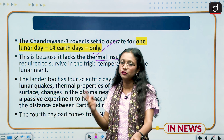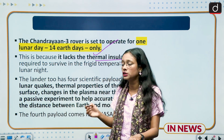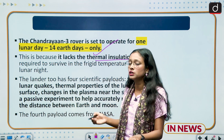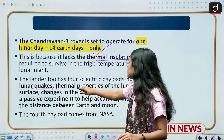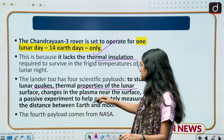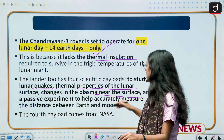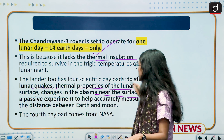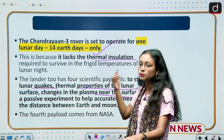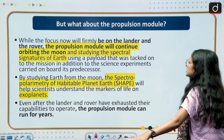In addition to the rover's two payloads, the lander carries four different payloads. These will study: lunar quakes, the thermal properties of the lunar surface, changes in plasma near the surface, and a passive experiment to accurately measure the distance between the moon and the Earth. These form the full suite of scientific missions planned by ISRO.